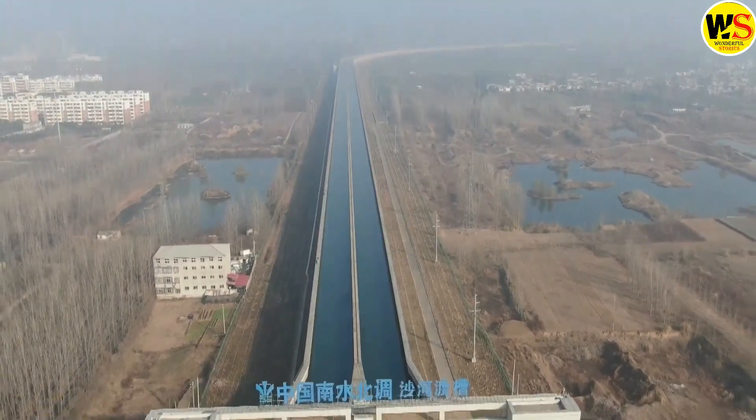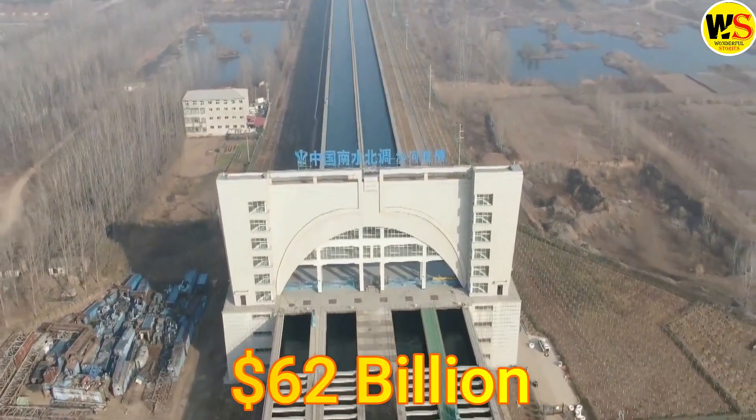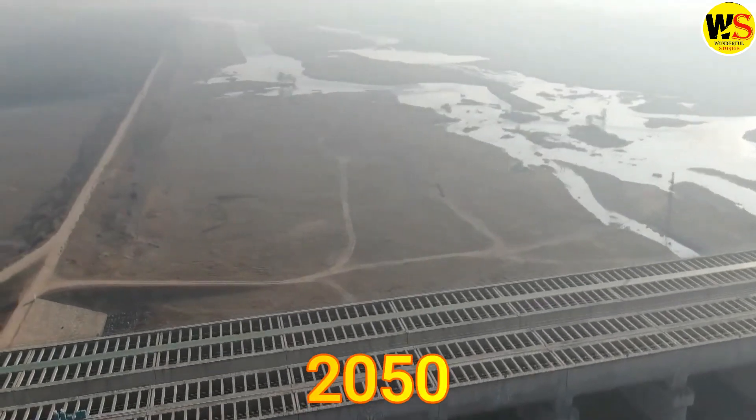The total cost of the SNWTP is estimated to be $62 billion. The project is expected to be completed in 2050.